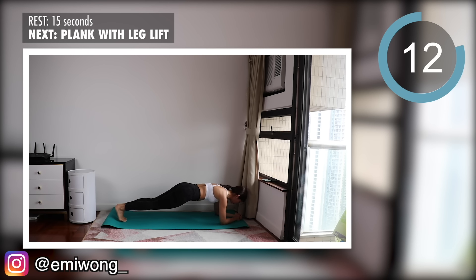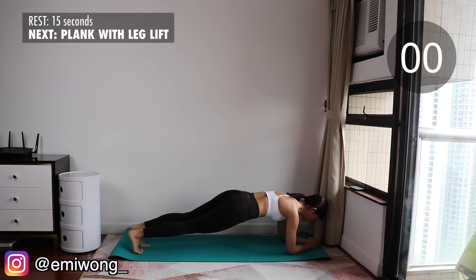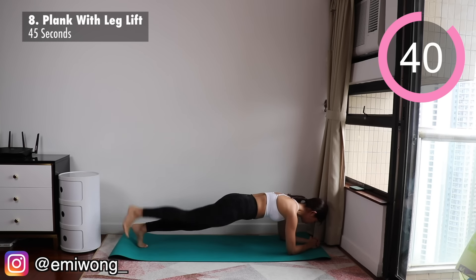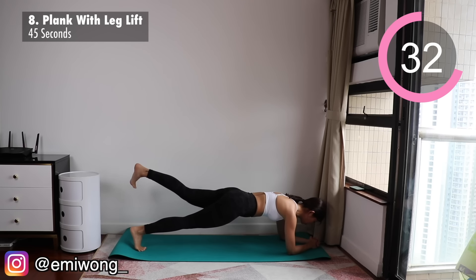Eighth — we will give our legs a little break and focus on our upper body and core with plank with leg lift. In elbow plank position, forearms forming a triangle base, hold your core and keep your body in one straight line. Squeeze your booty to lift one leg up and alternate between sides. Try your best to keep your butt low and not have it higher than your body line.